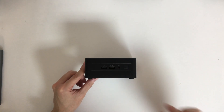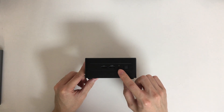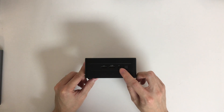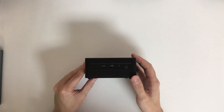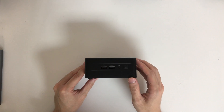One noticeable change from its predecessor is that the NUC 12 Wall Street Canyon cancelled the USB-C port from the front, making both front-facing ports USB-A, which I'm not a big fan of. Both USB ports are running at USB 3.2 10 Gbps. We also have a 3.5mm jack for audio devices and the power button.